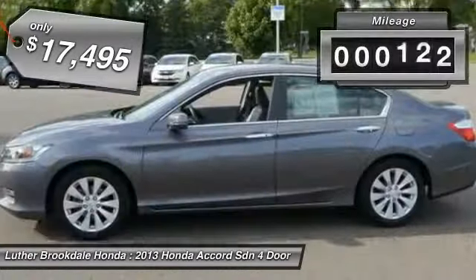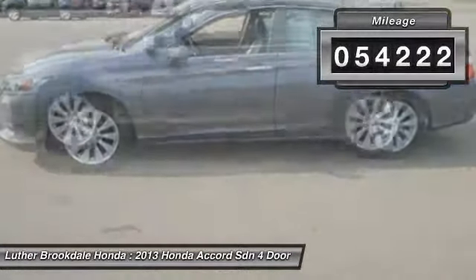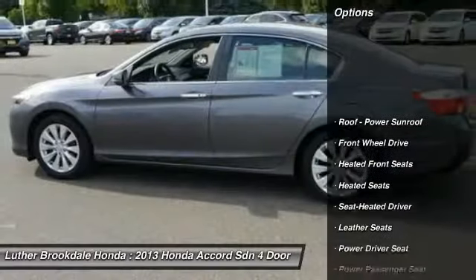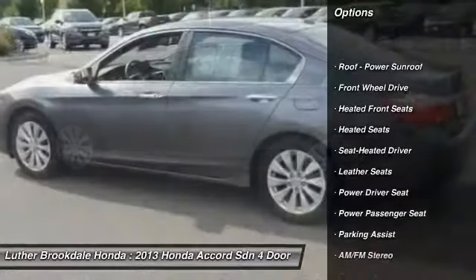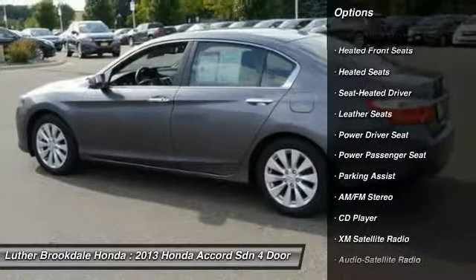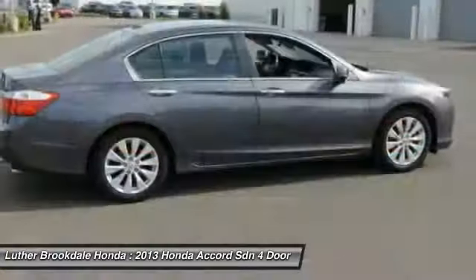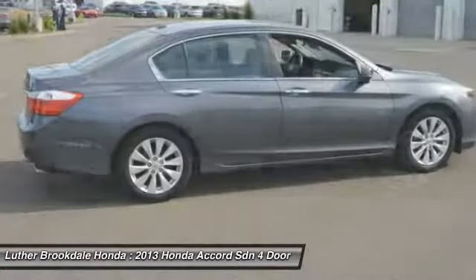This vehicle has less than 55,000 miles. Here are some of this vehicle's great options: traction control, XM satellite radio, power passenger seat, anti-lock braking system, heated seats, air conditioning, power steering, aluminum wheels, cruise control, and rear defrost.